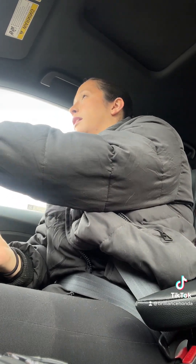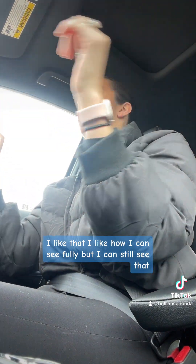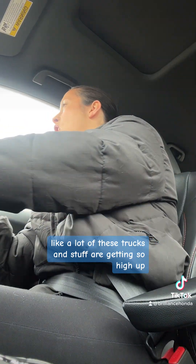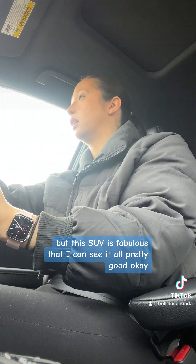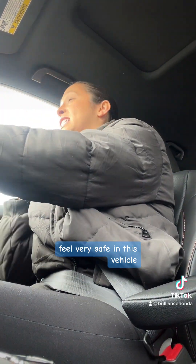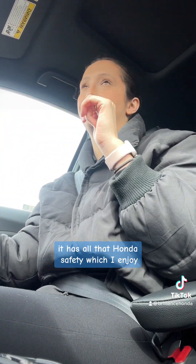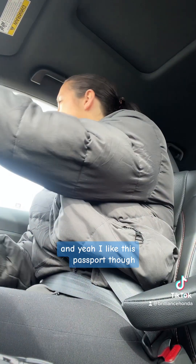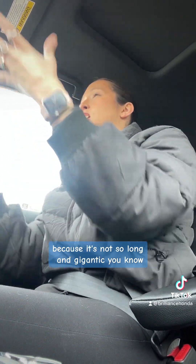Very nice. The turn signal automatically turns off — very good. I feel like I'm sitting up pretty high, which isn't the worst thing. I like how I can see fully. A lot of these trucks are getting so high up you almost can't see the car in front of you, but this SUV is fabulous — I can see it all. I feel like I'm in control and very safe in this vehicle. It's easy to drive, which is wonderful. It has all that Honda safety, which I enjoy. I like this Passport — it's not a gigantic SUV. It has that second row and then the trunk, so I feel like I have more control when driving because it's not so long.